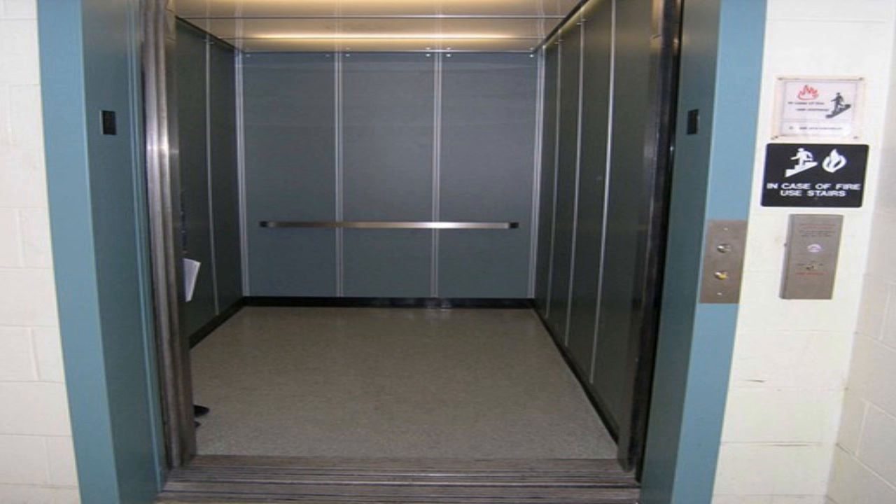SCP-636. Item number: SCP-636. Object Class: Euclid. Special Containment Procedures.